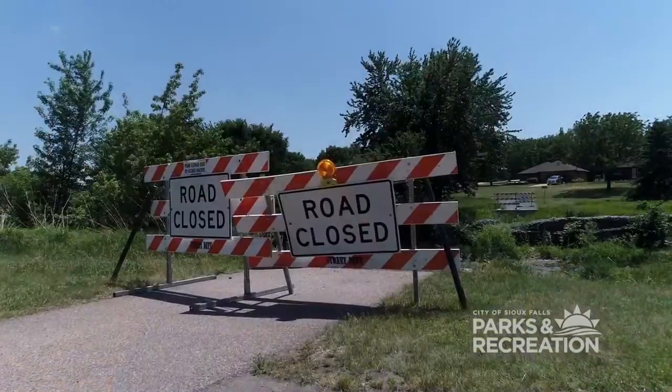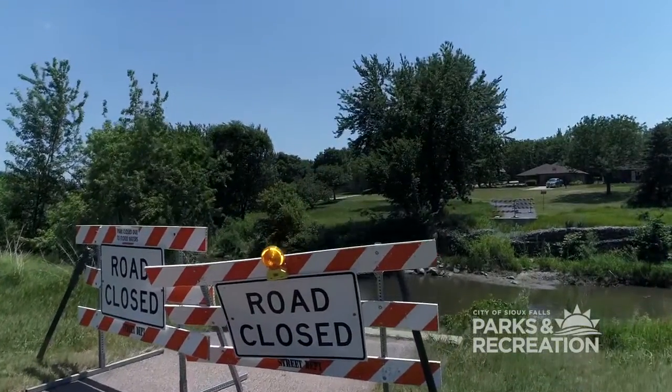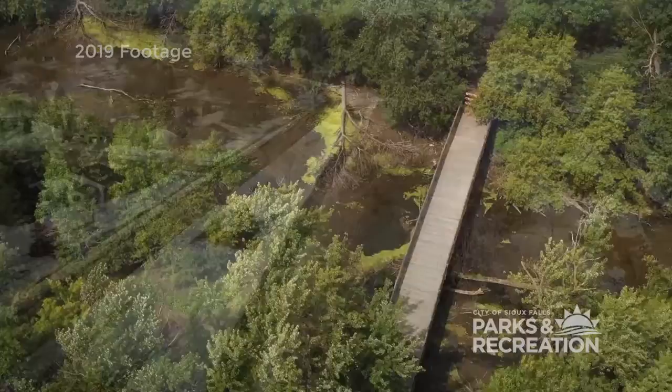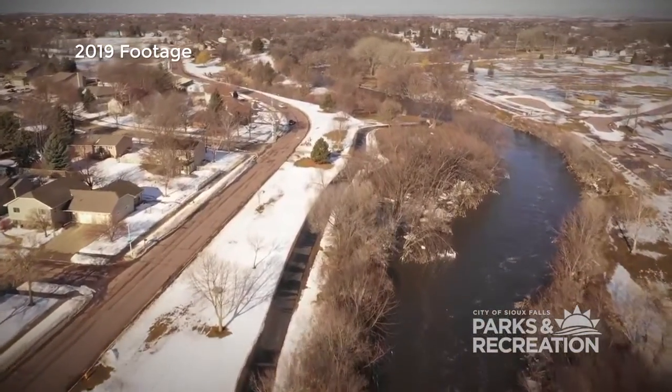The first one I'd like to talk about is the bridge replacements that we have at two locations. One is at Dunham Park as you take the bike trail into the park, and the second one is over at the Sertoma Outdoor Campus. Both of these bridges were shut down after the floods in 2019 due to damage from ice blocks and from overturning with water.